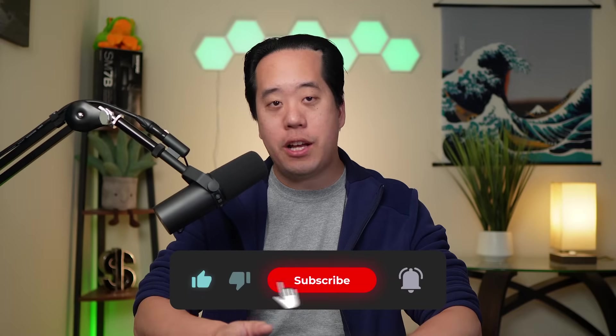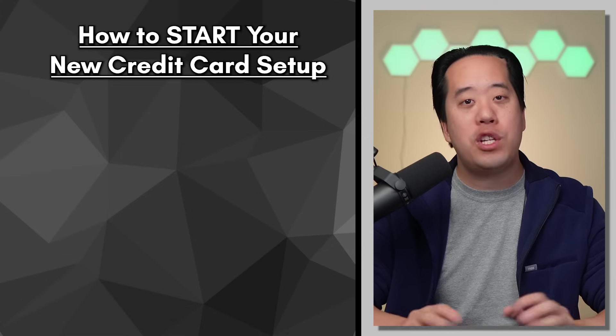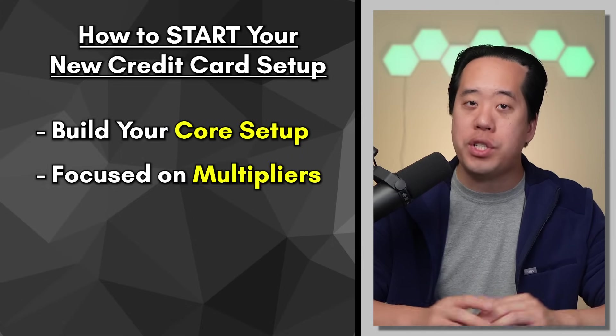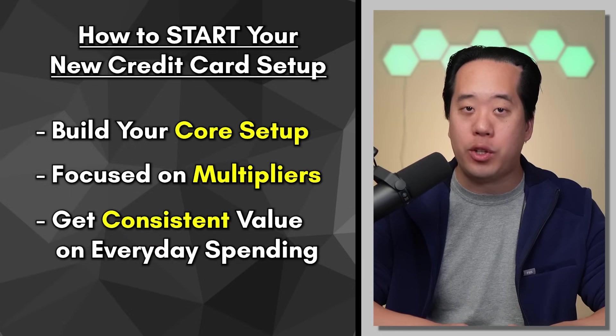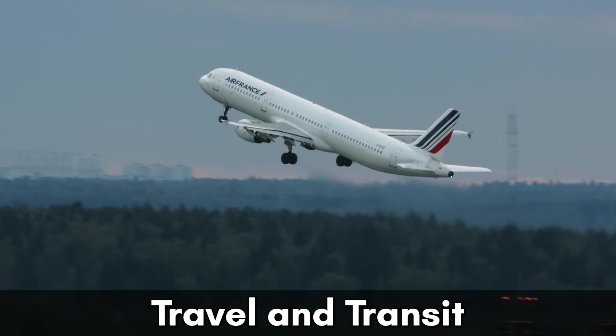Before we get into the setup itself, I want to first touch on a few points because it's important to start with the end in mind, especially when building out a new credit card setup. Since we're starting from scratch, the first point is that you want to focus on building that core credit card setup, which is more focused on the multipliers for consistent value on your everyday spending categories — restaurants, groceries, travel and transit, and gas.